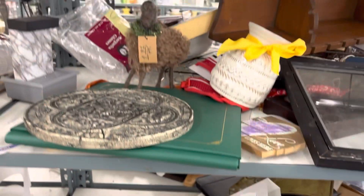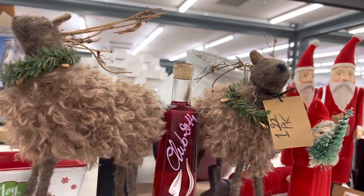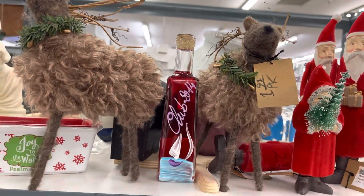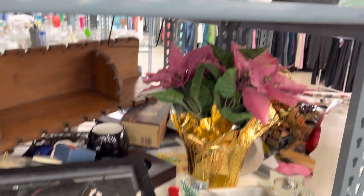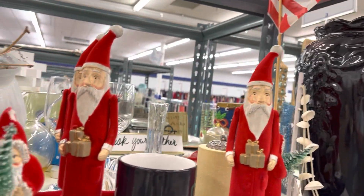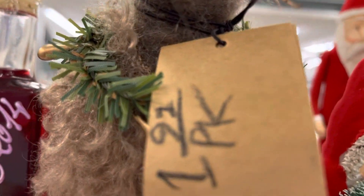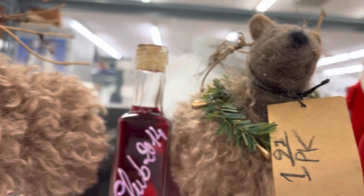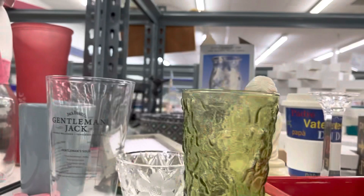Nice basket there. And we got some Christmas stuff over here. Here's your shirt — look at the reindeer. They just look... I don't know. I might have to look at them. And then we got this black vase. Look at Santa. They're $1.92 — $0.91 for these reindeer. Different looking. We'll check it out.